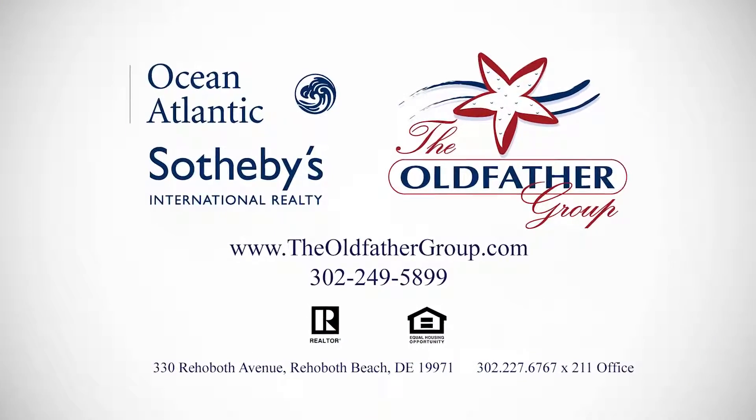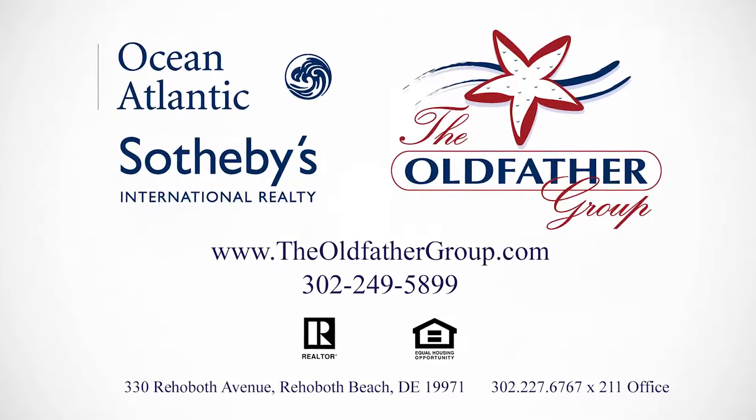Learn more about this home at theoldfathergroup.com, and if you need to sell your home, call us. We'll make your home famous, too.